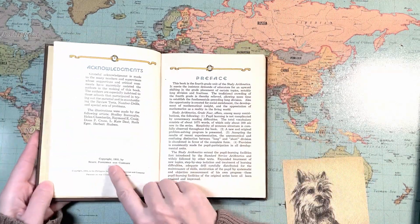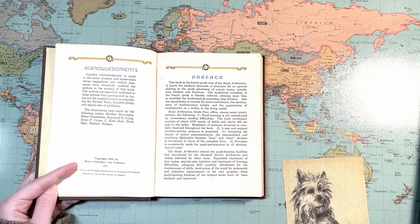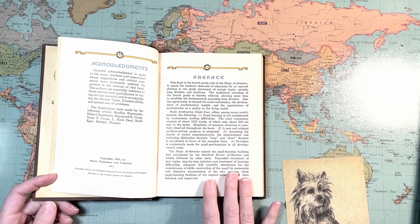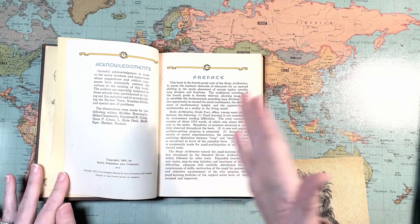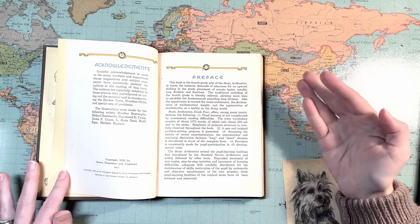This one was copyrighted in 1935 — only one year after my Number Stories book was published. So I'm thinking this one shouldn't be too different in the progression, if they published this the very next year for the very next grade.